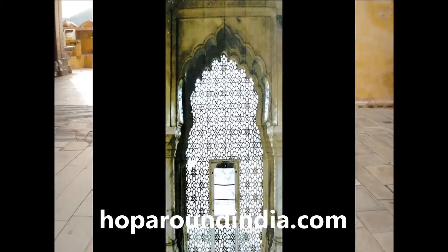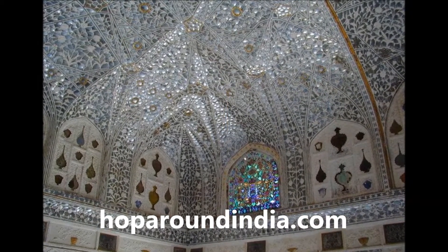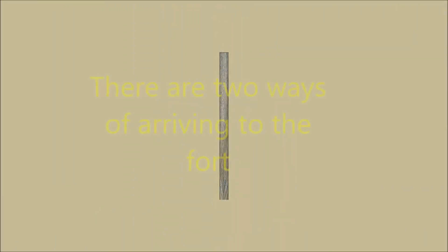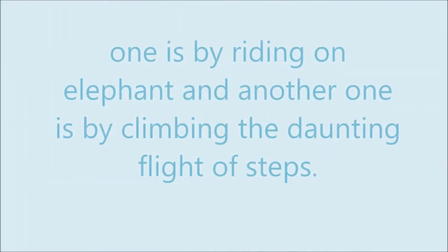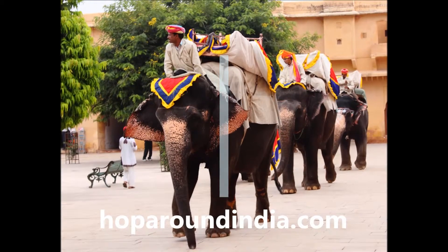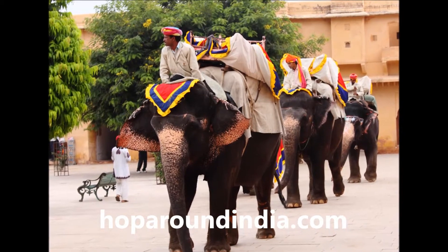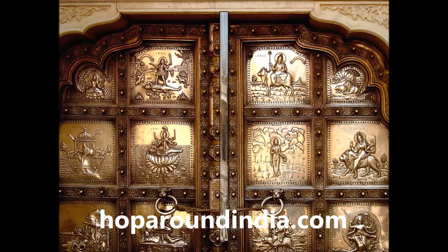Amber Fort also has remnants of its wealthy past and the oldest ruins date back to the sixteenth century. There are two ways of arriving at the fort — one is by riding on elephant and another is by climbing the daunting flight of steps. The fort includes several magnificent attractions like Jai Mandir, Shish Mahal, Sheela Devi Temple, Zenana, Deorhi Nayam, Ganesh Pole, and Sukhniwas.